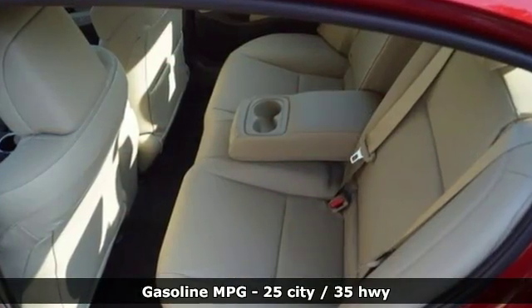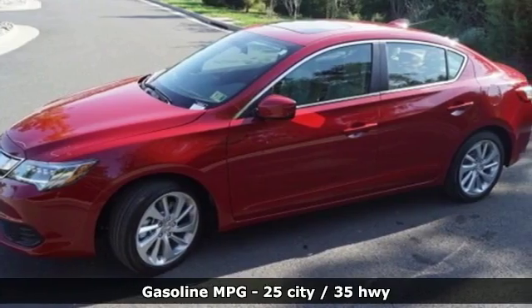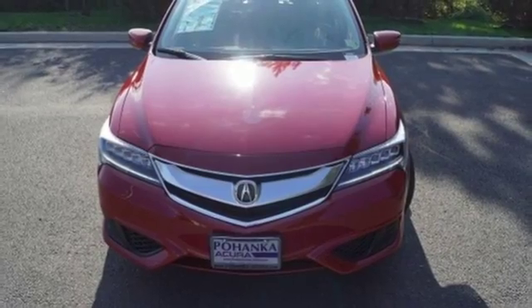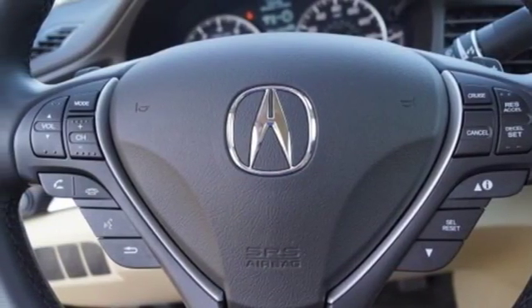Active noise cancellation, dual zone climate control, doors and push button start proximity key, power sliding and tilting sunroof, inline four-cylinder engine, gas pressurized shocks, external memory control.